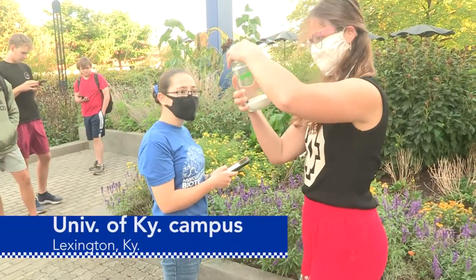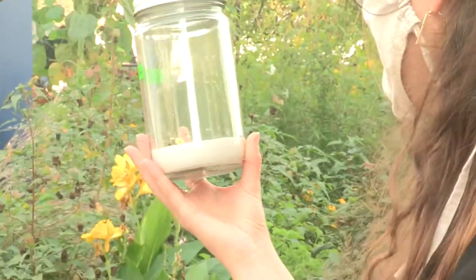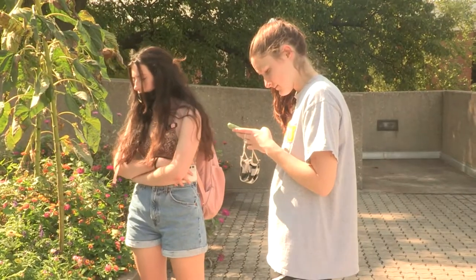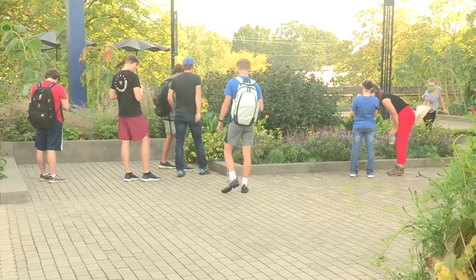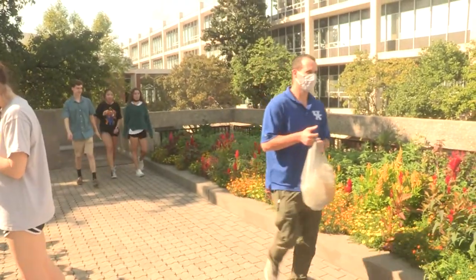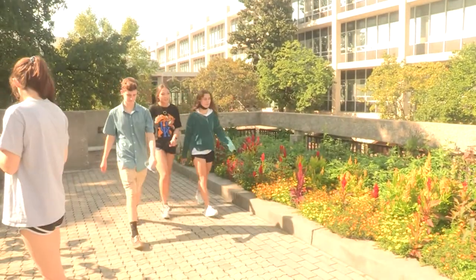This is what active learning looks like as students in the ABT 101 class went outside to look for living things — plants, animals, or even fungi. That was the assignment according to UK professor Nick Teets.